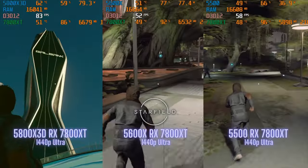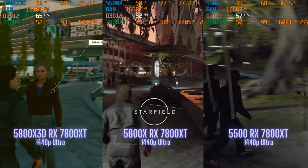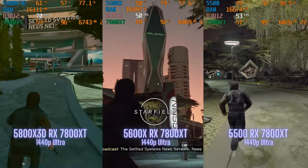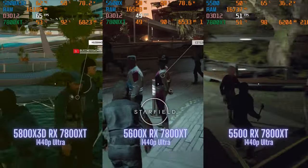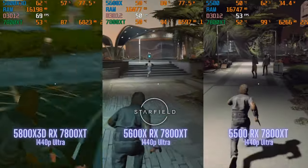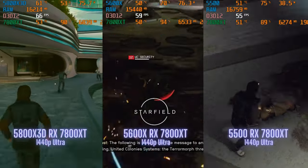Third game was Starfield at 1440p ultra settings. The two cheaper processors are kind of struggling to hit 60 FPS, while the 5800X 3D is consistently getting above that. All three are very playable, and it's interesting to see the 5500 keeping up with the 5600X — this processor is turning into the little processor that could.